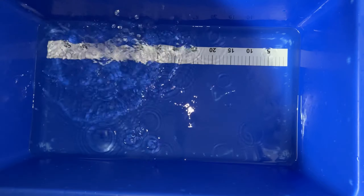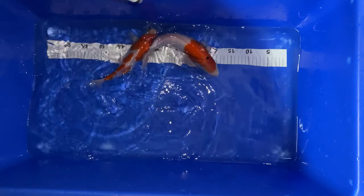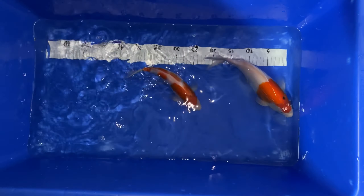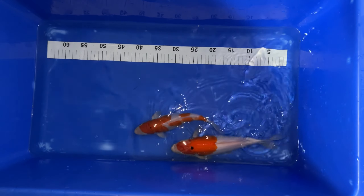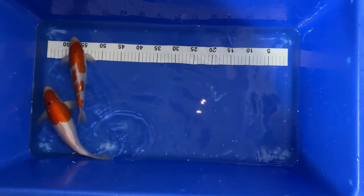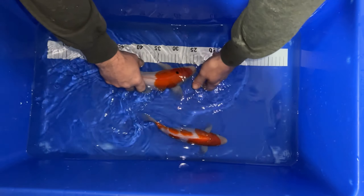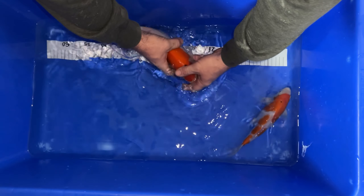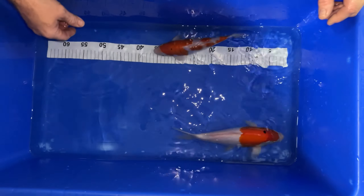These are two Kohakus now. I used to watch that one from the start, when it was probably about 20cm, and now it's absolutely gone mad. It's got sumi coming on itself — I won't say it's spoiled it, it's come through — but it might come a nice Sanke; hopefully a bit more comes in the future. So I'm just going to wait and see.